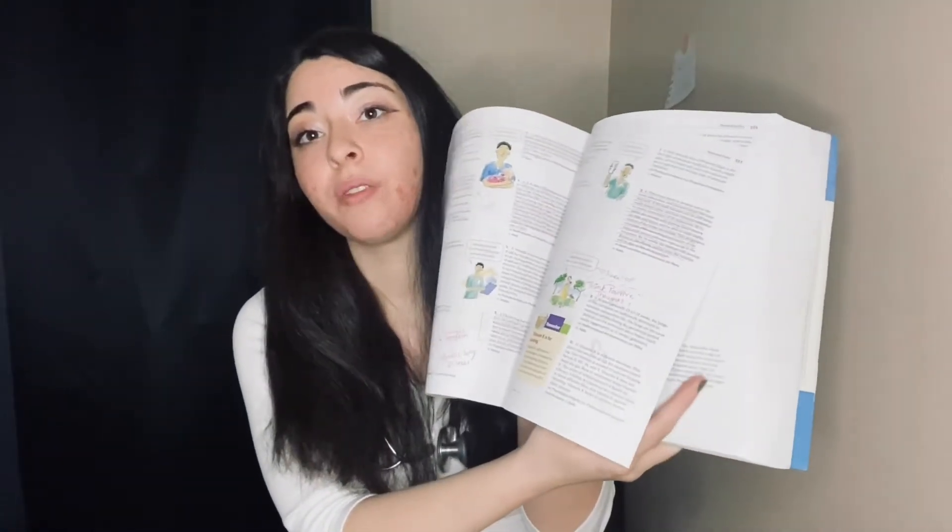I liked this book because it had rationales — for every question you get right or wrong, it gives you a rationale of why. I didn't finish the whole book before my NCLEX; I wasn't realistic with the amount of time I had. But I intentionally focused on the comprehensive test sections. I focused a lot on OB and PEDS as my weaker areas, but I didn't spend a majority of my time just on those because the NCLEX isn't an OB and PEDS exam.